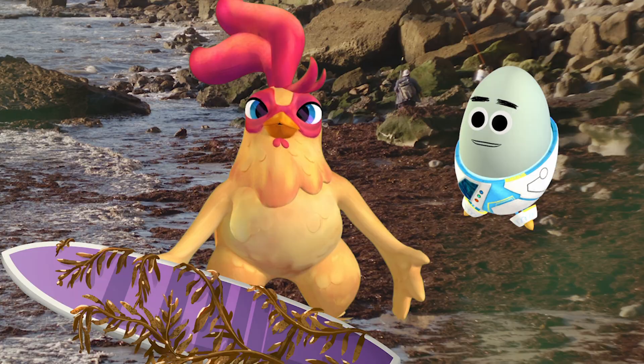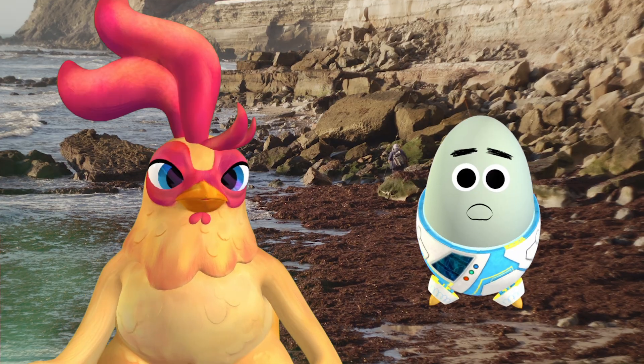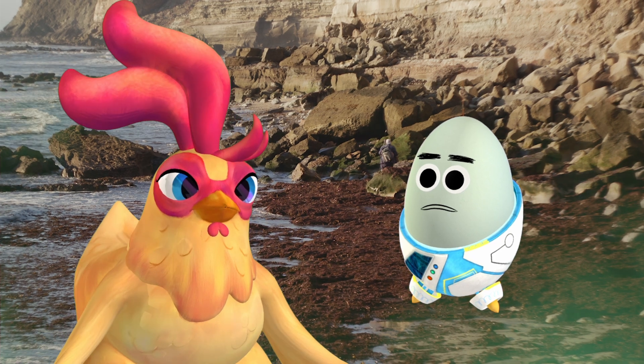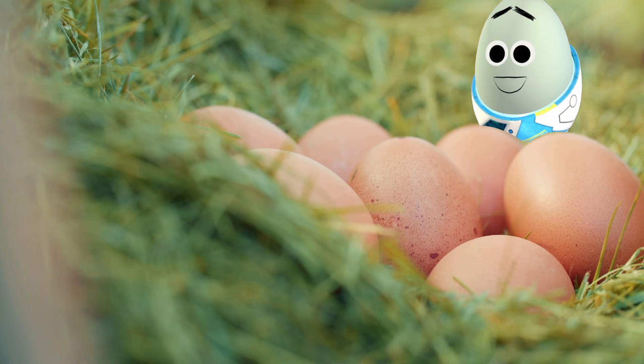My board's stuck. What is all this? Gross! What's that smell? It's like... rotten eggs? Don't look at me, I'm as fresh as they come.